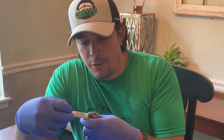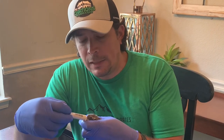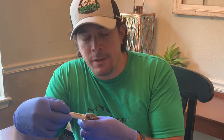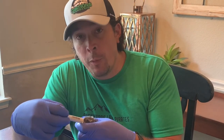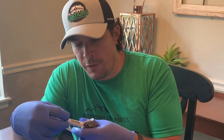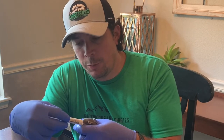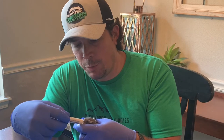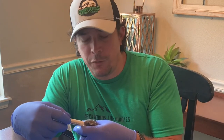We keep ours in a big tote that has leaves and stuff from their nest. You also want a secondary container so you can take one out of their home, feed them, and put them in the secondary container. That way you can keep track of who's already been fed and who hasn't. Just keep a little pressure on the end of the syringe plunger to keep the milk flowing.